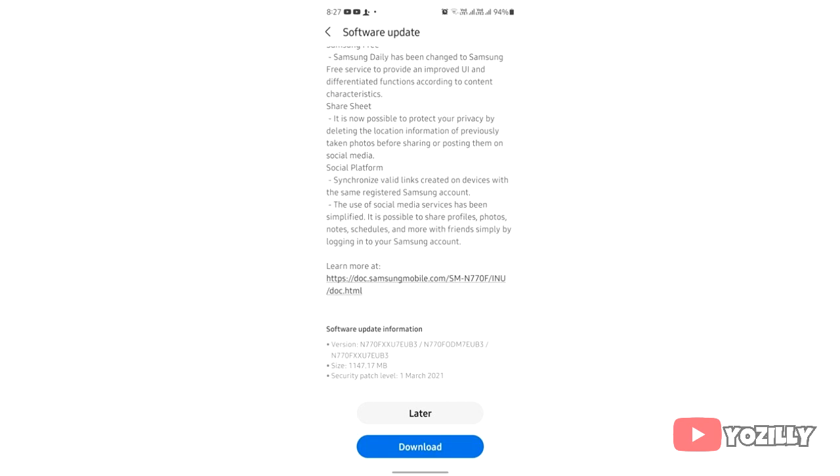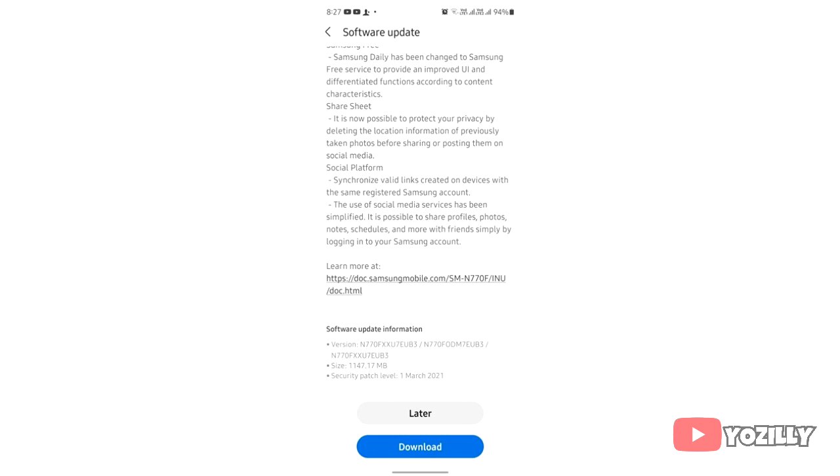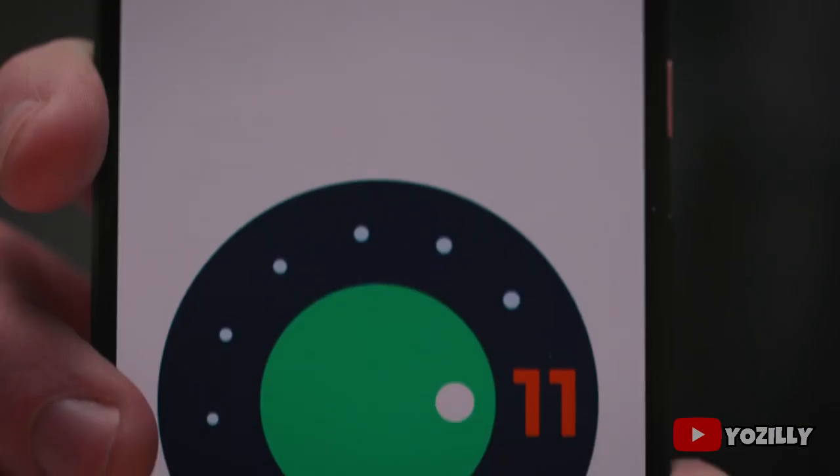The person who got this update on his Note 10 Lite shared a screenshot — as you guys can see, that's the version number of the update, the size is more than 1 GB, and it has the March 2021 security patch. For the S10 Lite, the update is rolling out on a specific version number, the size will be around 1.5 GB, and it also has the March 2021 security patch.